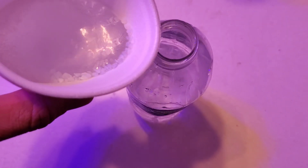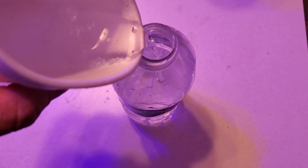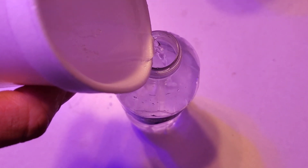This is the cup with the aerogel particles floating on top, including dust particles. If I wanted to remove the aerogel on top, all I have to do is pour the water out and most of the aerogel remains and stays dry.